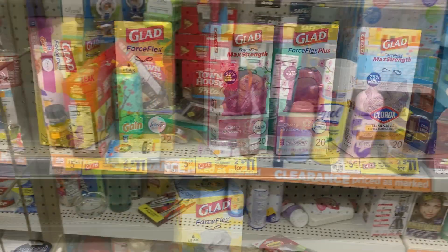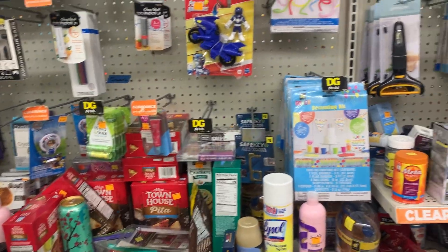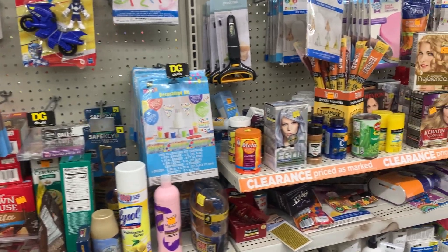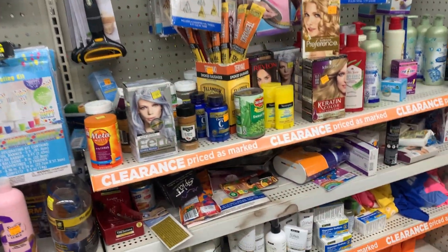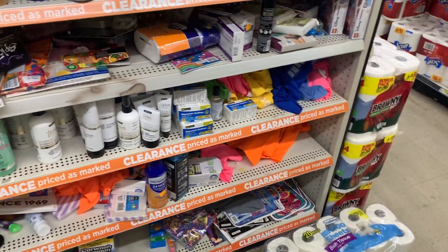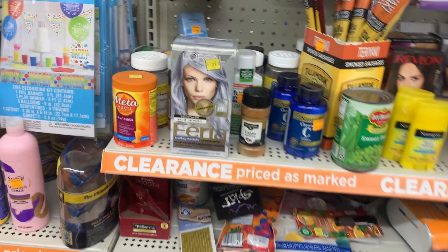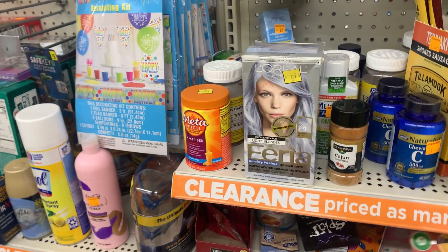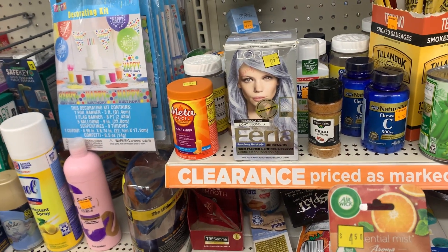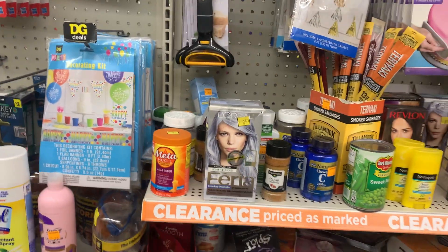Make sure y'all check out the clearance section and scan to see if you have a coupon. I haven't scanned any of this yet. They've got bath tissue — wonder how much that is. They got t-shirts in there too. Four dollars — Joy orange and mint fragrance. Let me scan and I'll get back with y'all.